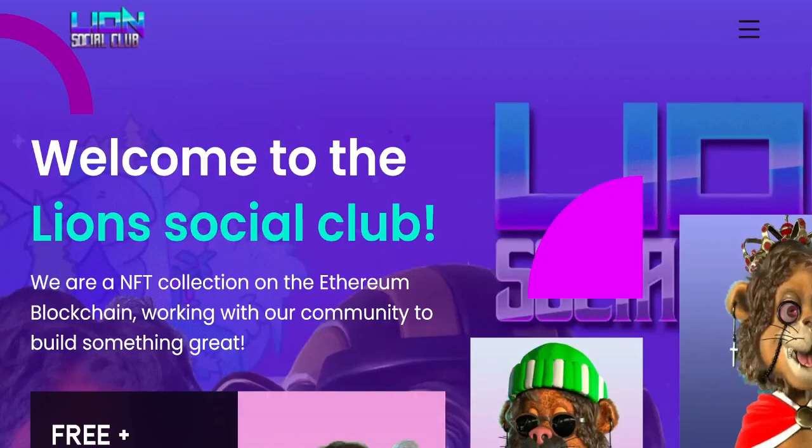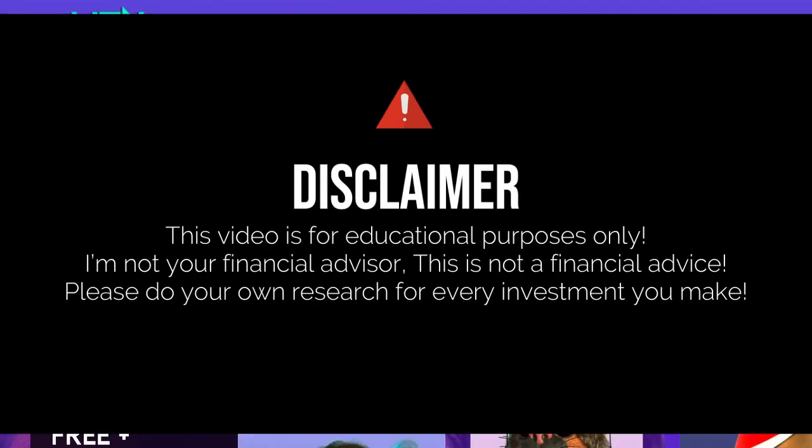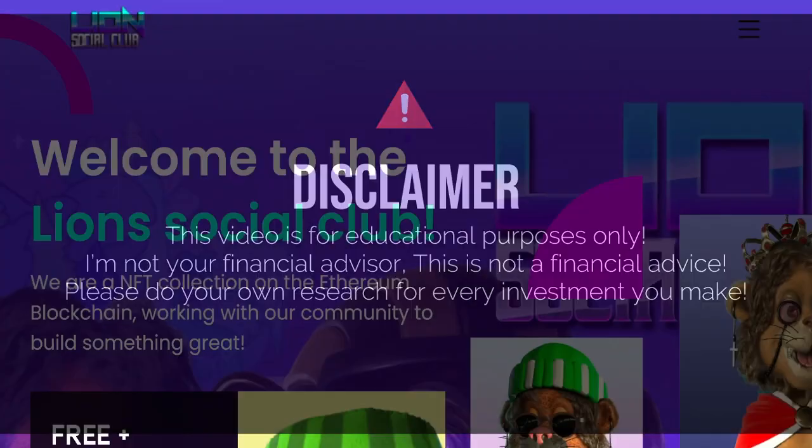What's going on guys, welcome back to Rockstar NFT. We got a pretty cool NFT project to talk to you guys about today. But before we get into the video, as always, I just want to say that I am not a financial advisor, this is not financial advice. Do your own due diligence and research and don't invest more than you're willing to lose in any type of cryptocurrency. Remember that these videos are for educational purposes only.